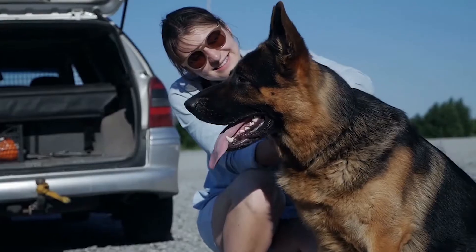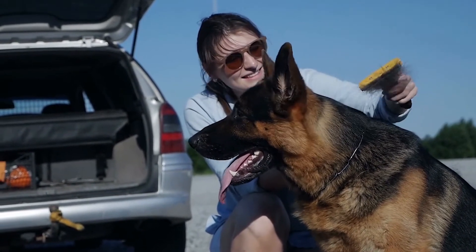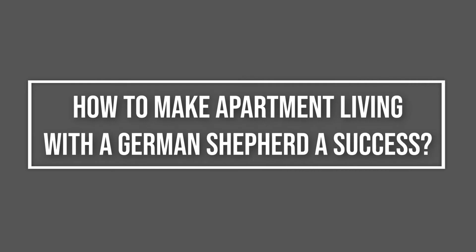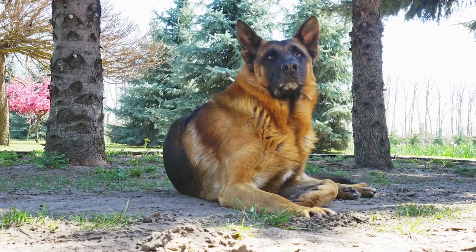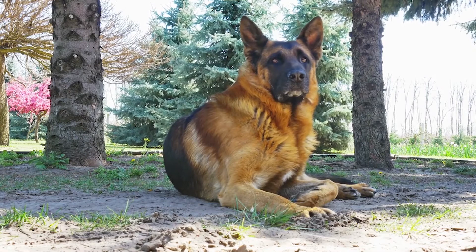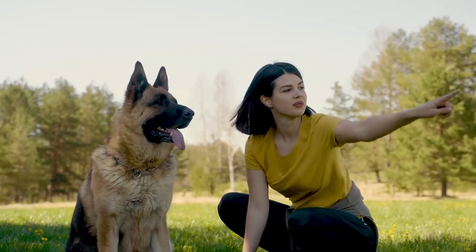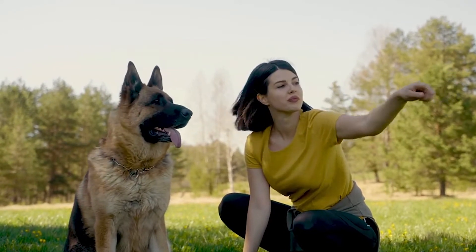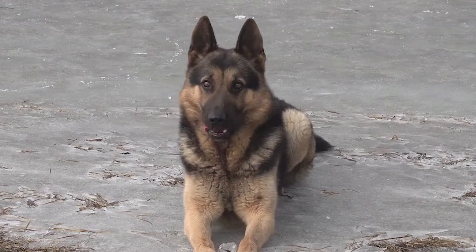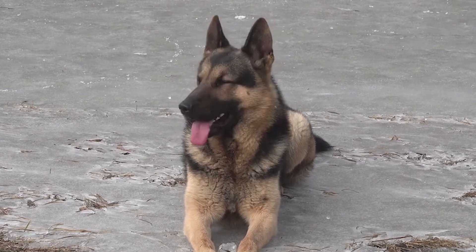Watch this video until the end to learn how to make German Shepherd apartment life a lot easier on both of you. Properly meeting your dog's physical and mental needs is key when it comes to any breed living in an apartment. Whether you have a ginormous Mastiff or a tiny Chihuahua, you have to address your dog's individual needs to give them the best apartment living situation. Exercise, separation issues, mental stimulation — all of these things have to be addressed.